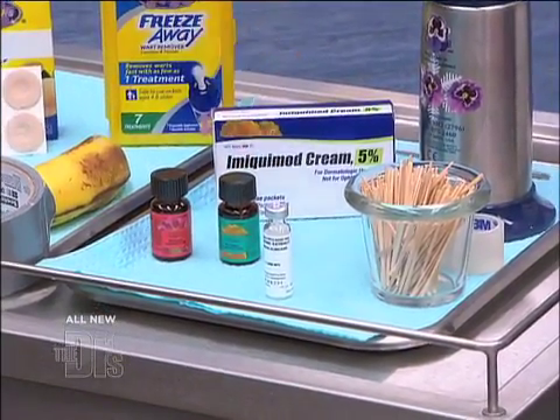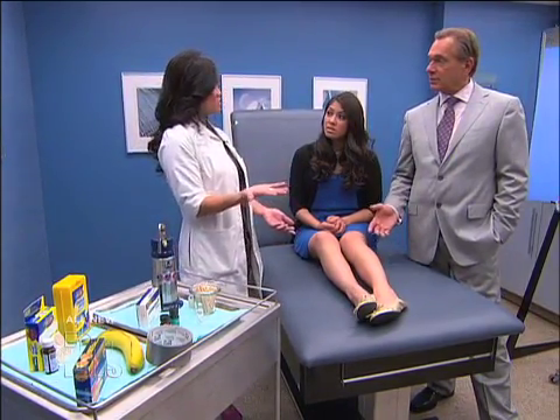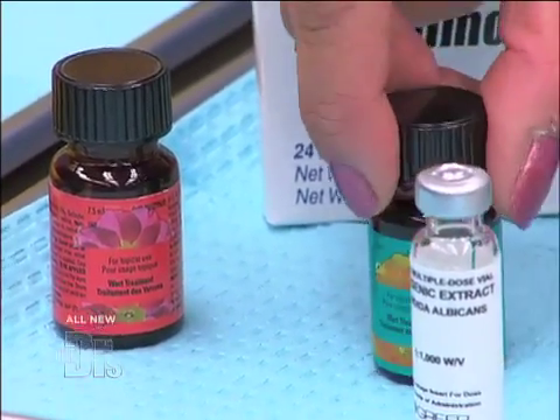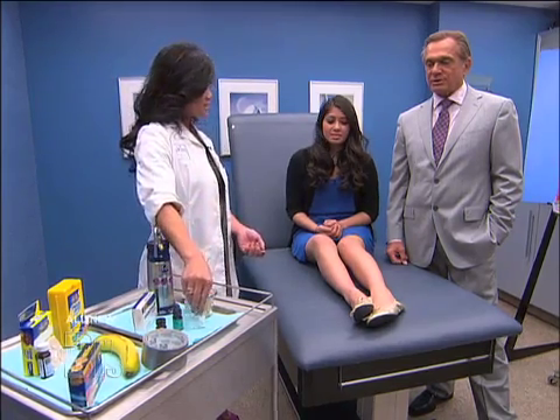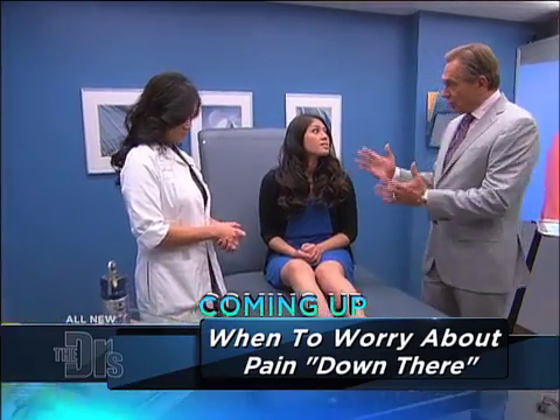This is cantharidin — you can get this at our office. It's interesting because it's a chemical made from a blister beetle. When you step on this beetle you get a blister on your foot. We find that if we paint this on a little kid they won't get a blister until 24 hours later, so they won't be upset with us because this can hurt. So lots of options.